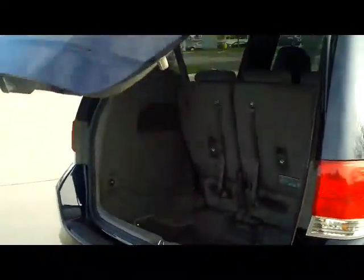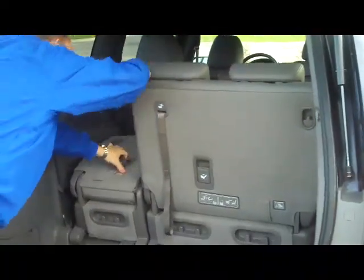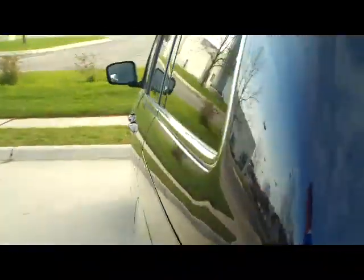Lots of room in the back. You do have the 60-40 fold down seats if you need the additional space — they lay flat. It is certified, so you'll get the remainder of factory plus 12 months, 12,000 bumper to bumper, and the remainder of 7 year, 100,000 mile powertrain warranty.